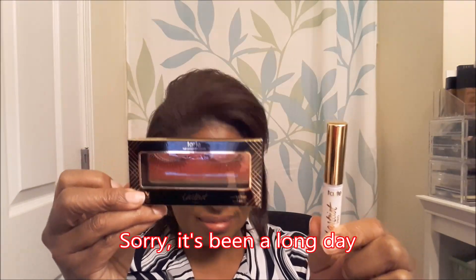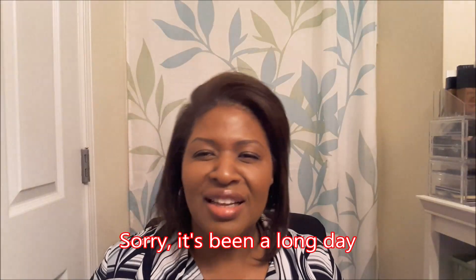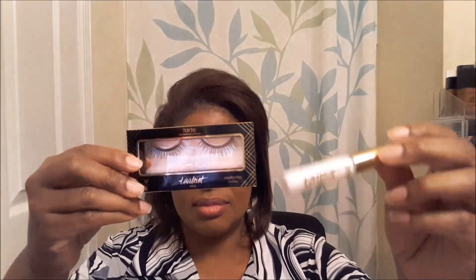Alrighty, so I got five items: the Mac Ruby Woo Retro Matte Lipstick, the Tarte Lashes and Eyelash Glue, the Drunk Elephant TLC Sukari Baby Facial, and the IGK Rich Kid Coconut Oil Gel for your hair. That's everything I got in my Allure Box. I hope you enjoyed this video. Thank you for watching. Bye bye!